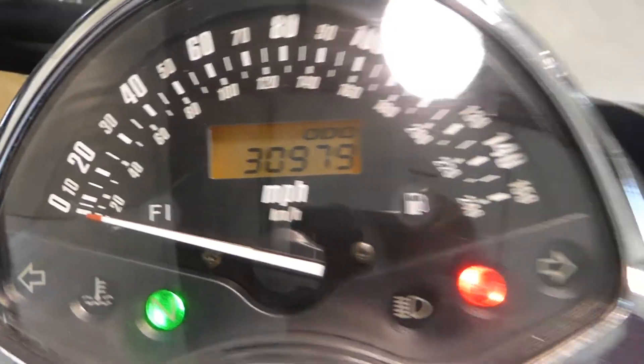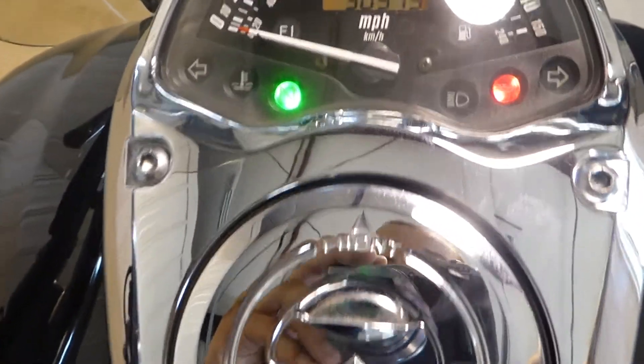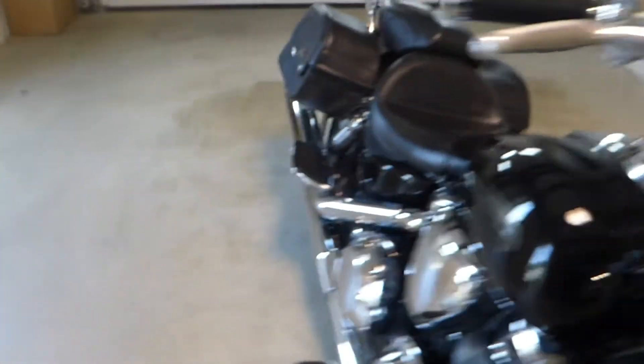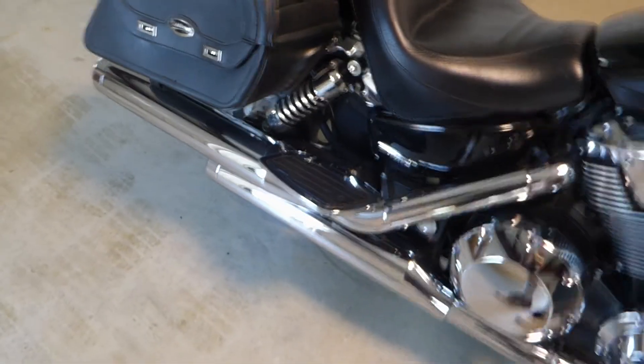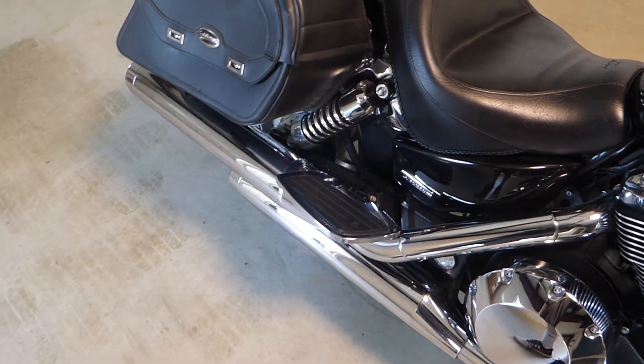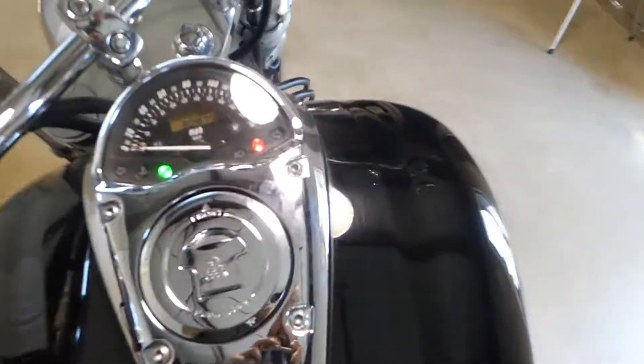This bad boy has 30,979 miles on it, which is not bad for this engine at all — a VTX will run forever if you let it. Firing it up — not a very loud bike, it does have a smooth, quiet sound to it, pretty typical with these Hondas. You can throw some aftermarket pipes on this if you really want to and give it a nice loud crack. It does have nice wide handlebars — just a really big engine for not a big price.